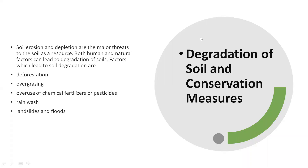Hello everyone, welcome back to the discussion of chapter number two, geography. In the previous video we learned about natural resources like water, soil and land. In this video we are going to discuss how we can conserve the soil from getting degraded or getting eroded.